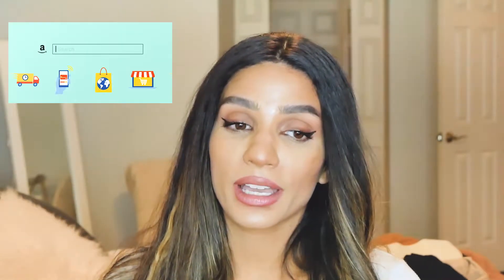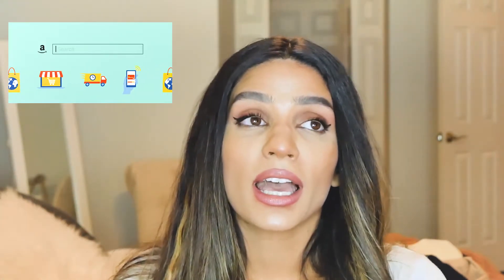Hey guys, what's up? Welcome back to my channel. If you're new, welcome. I am so excited to bring you this video today. I've been wanting to make this for so long. I love Amazon. Today I'm going to be showing you guys my favorites from Amazon and why you need them.